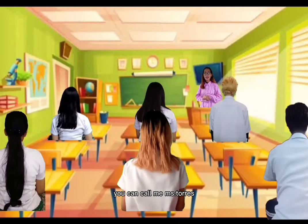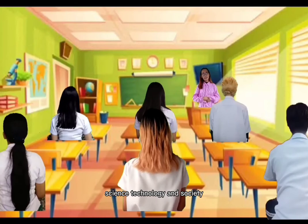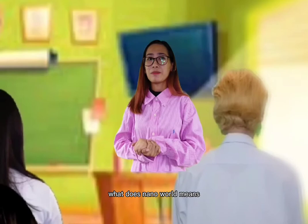Good day everyone! I'm Kimberly M. Torres. You can call me Ms. Torres. I'm your professor for this subject, Science, Technology, and Society.